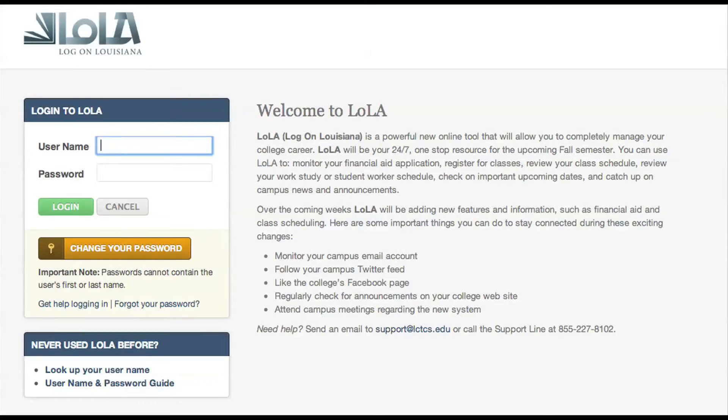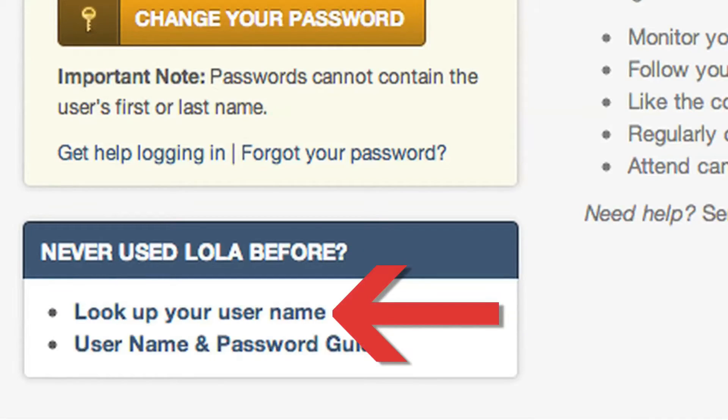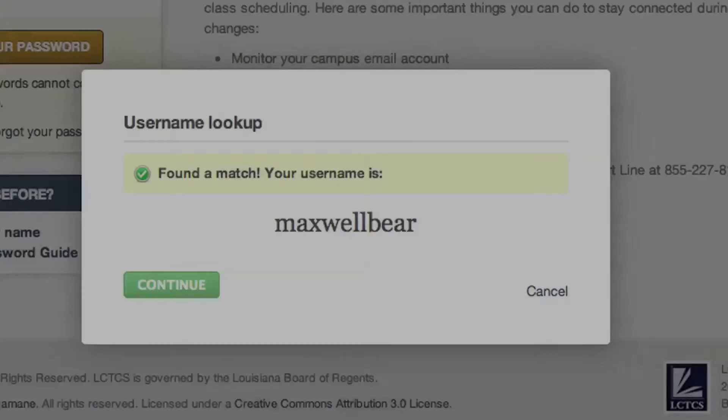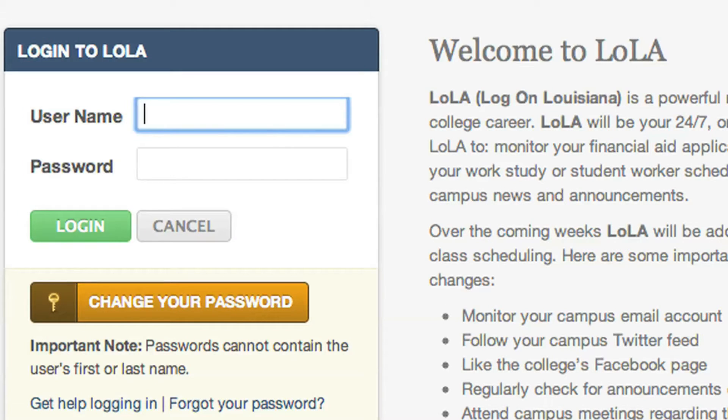When logging in for the first time, you should click the 'Look Up My Username' link toward the bottom of the page. Once you locate your new username, your temporary password will use the following structure.